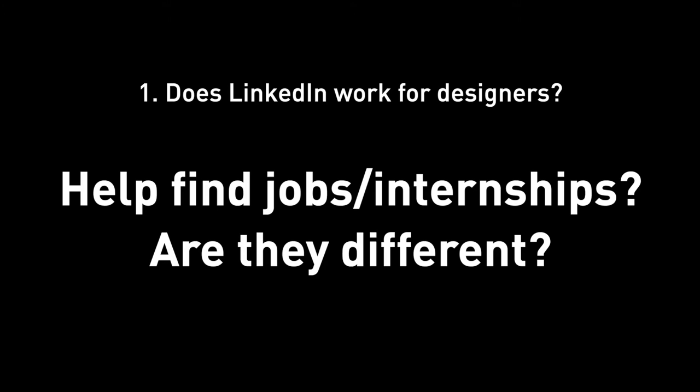Question number one: does it work for finding UX design internships or full-time jobs? Does it work differently depending on whether it's an internship or full-time job? Well, speaking from past experience, short answer: yes, because it kind of got me one internship and one full-time job. My long answer: well, kind of.